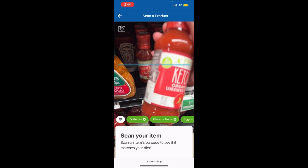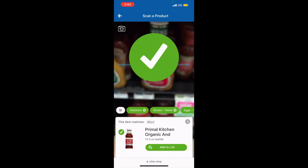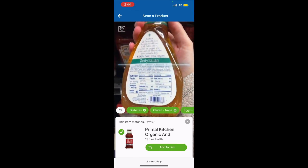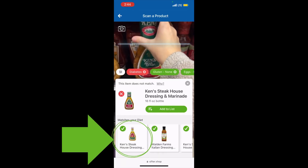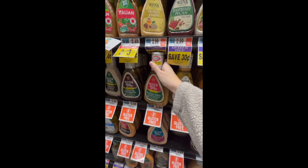When they scan a product barcode, they can instantly see if the product fits their needs. If a product doesn't fit, Scan by Diet recommends similar products from your store that do match their selected dietary filters.